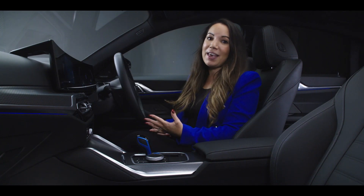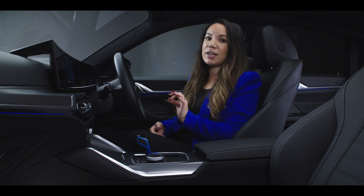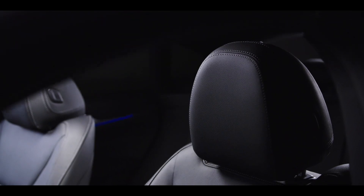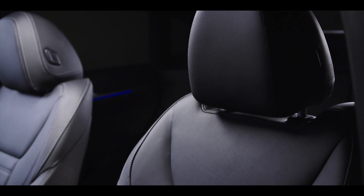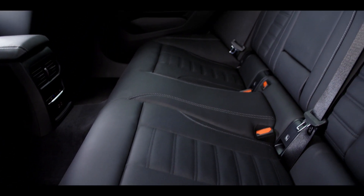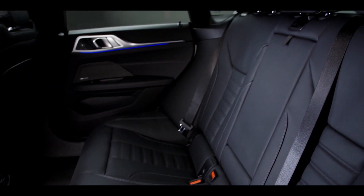Being a Grand Coupe, the feeling is not just one of refined design but also space. There's generous head and legroom for all five passengers to sit in comfort in the sport seats, which are standard, and there's an acoustic windscreen to cut down on outside noise.